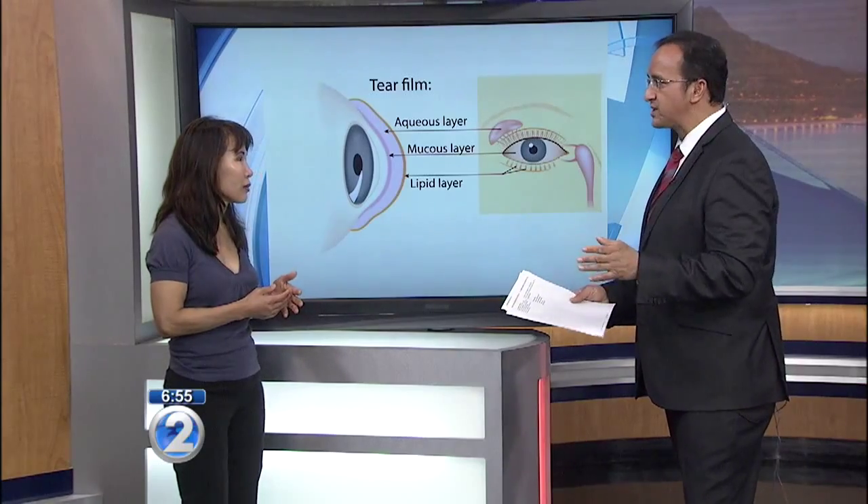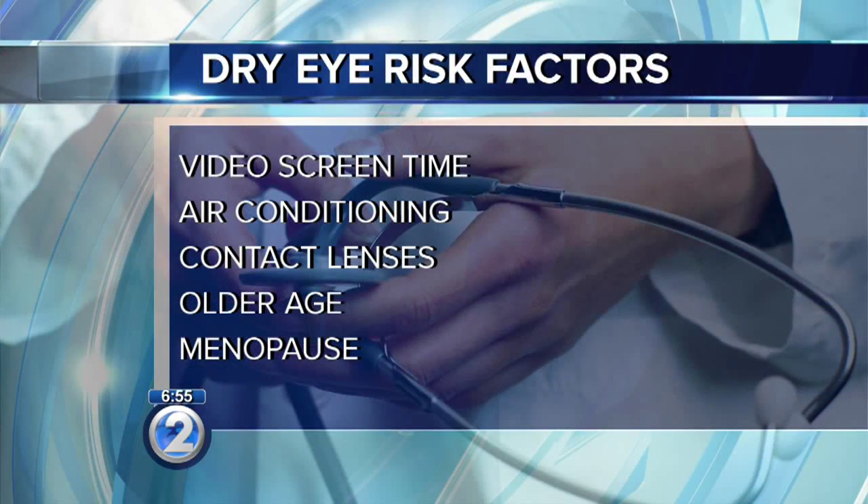The biggest risk factor these days is screen time. All of us are on our phones all the time, and studies have shown that we blink much less frequently when we're looking at our screens. When we're on phones, computers, or any other devices, our blink rate goes down, our tears evaporate more quickly, and we're going to be drier. Air conditioning, contact lenses, and getting older are also things that are going to cause this problem to surface — the video screen being the big culprit.